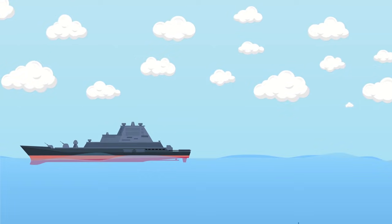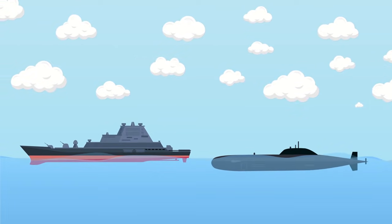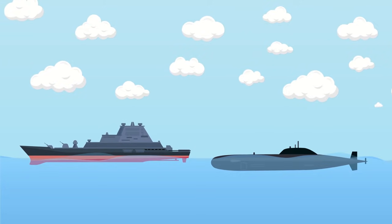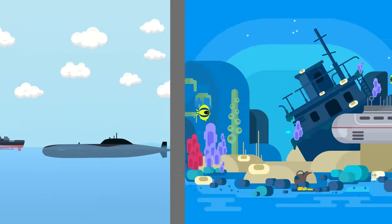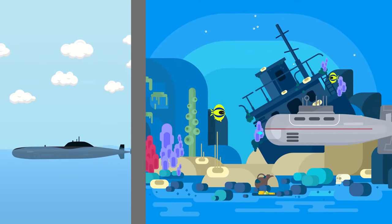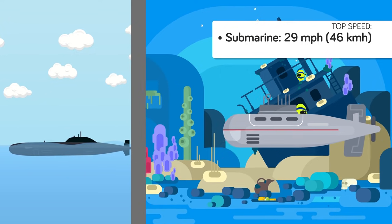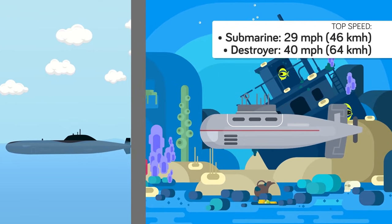Submarines haunt the dreams of sailors around the world— secretive, stealthy, and able to strike from out of nowhere. They remain the greatest threat to surface ships. Thankfully submarines are limited in just how fast they can move, typically with a top speed of 29 miles per hour, which is well short of a typical destroyer's top speed of 40 miles per hour.